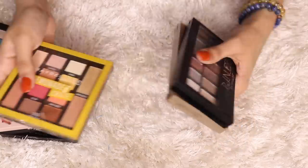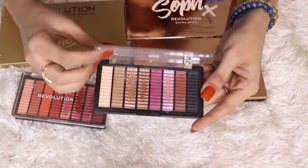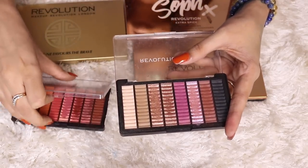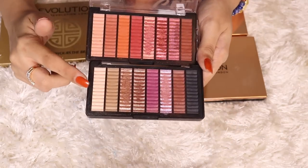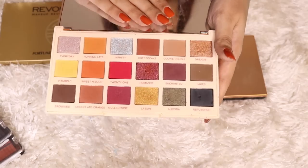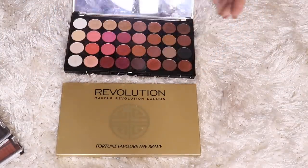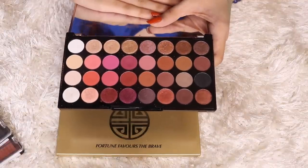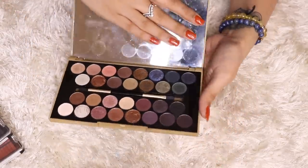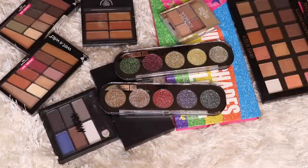Now moving on to Makeup Revolution and Revolution Pro. Starting with Revolution Pro — this one is called Allure, very pocket-friendly with top-notch quality, and this one is called Intoxicate. Then there's the Makeup Revolution Sofex palette. These two were actually the first eyeshadow palettes I bought when I started doing makeup videos. Their Flawless 4 palette is still one of my favorites — excellent for beginners. And the Fortune Favors the Brave palette is a really nice cool-tone palette.